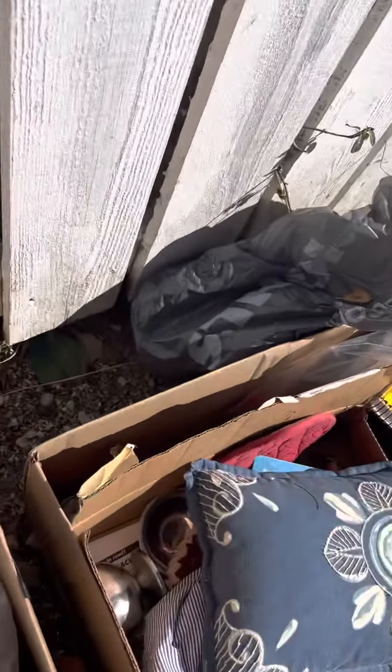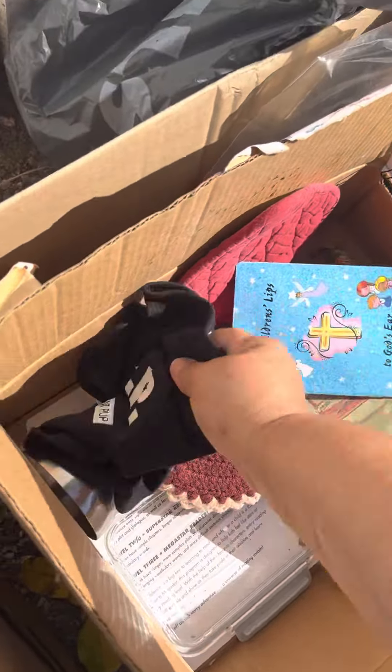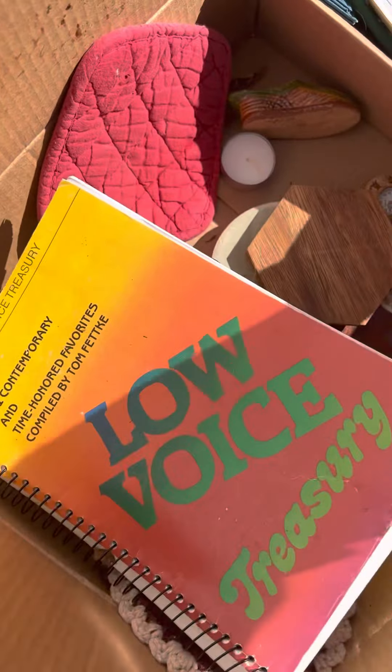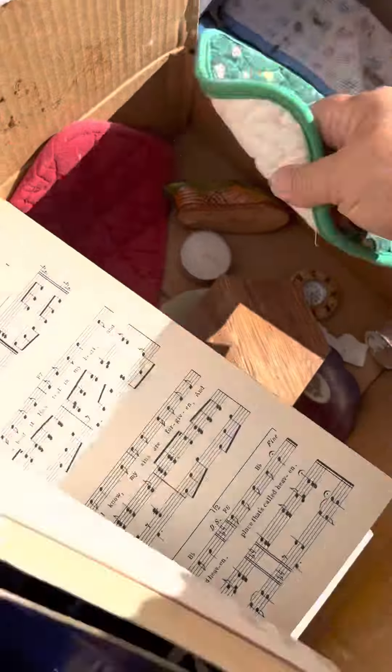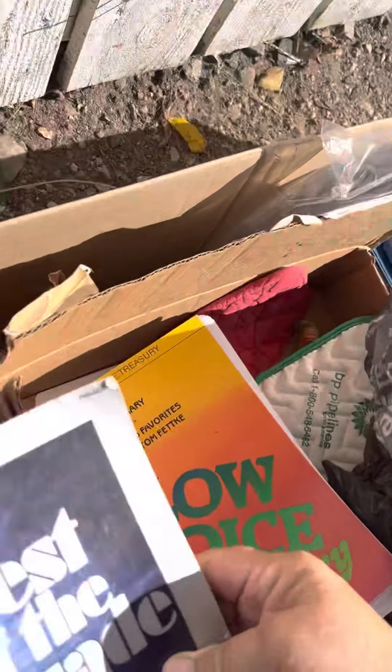Ginger peach — probably tea. Oh, VIP Pup — I'll watch that for the dogs for sure. There's a little book, The Best of Decades of Gospel Music — sheet music. Sheet music might be a good idea.